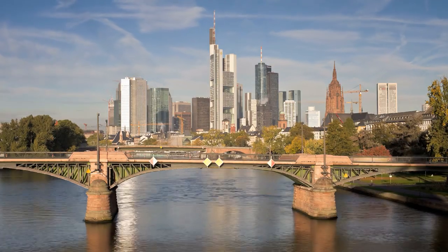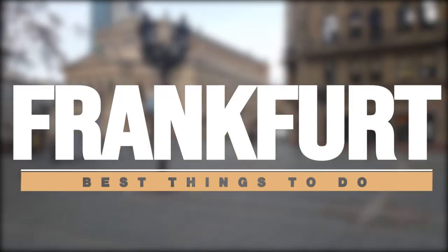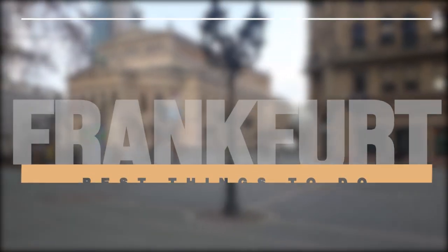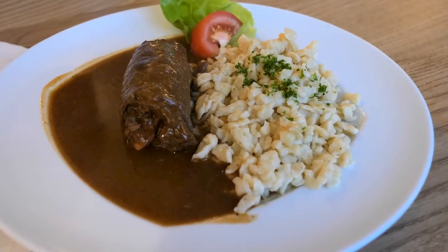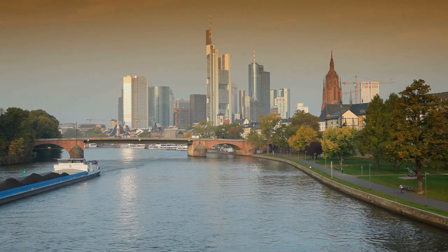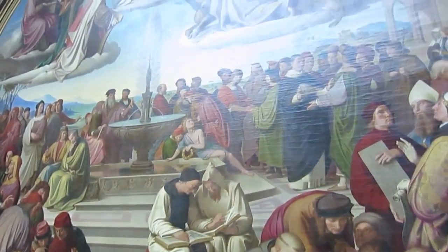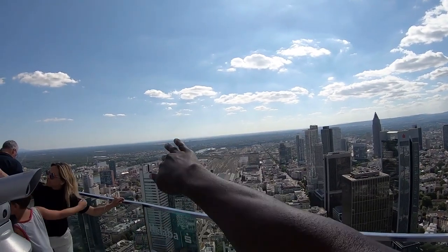In this video, we'll take you on a journey to discover the best things to do in Frankfurt, from exploring the iconic landmarks to indulging in the local cuisine. Join us as we walk along the scenic riverbanks, discover the hidden gems of the city's many museums, and take in the panoramic views from the observation deck of the Main Tower.